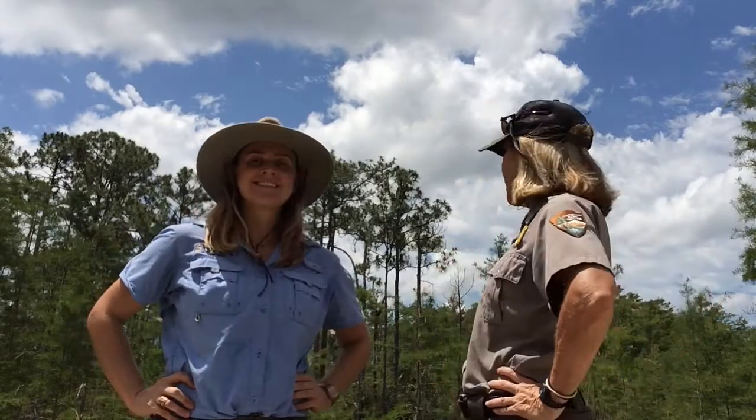Thanks for showing all these skins and skulls, Ranger Lisa. It's kind of neat to see what lives out here — we might not be able to see them when we're out hiking in the daytime, so it's fun to know what actually lives here and what might be watching us right now. Join us next time for another adventure in our Big Cypress outdoor classroom.